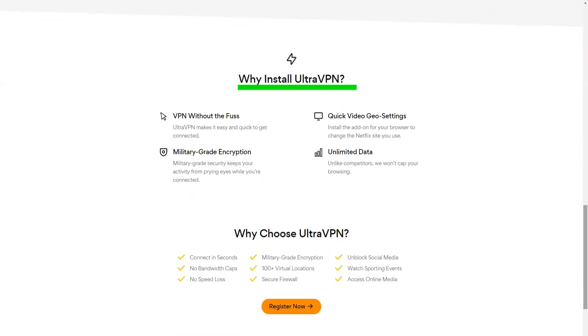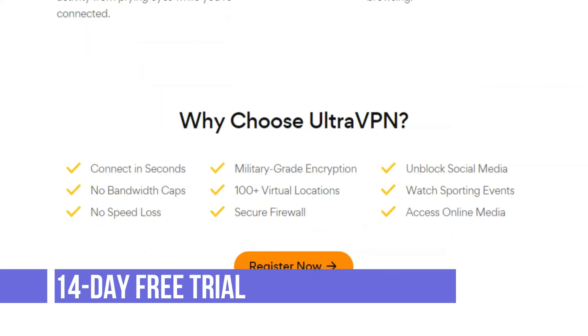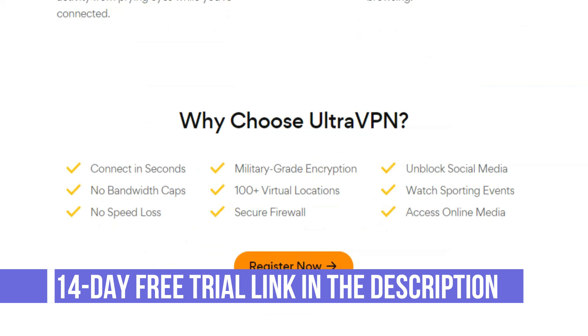UltraVPN doesn't say anything about who owns or operates the network, but we noticed that it uses Windscribe's servers. Support options are more varied than usual, with communication methods including telephone, email, and live chat.